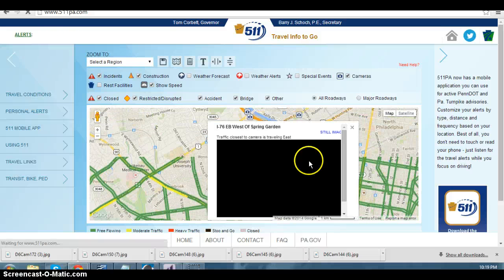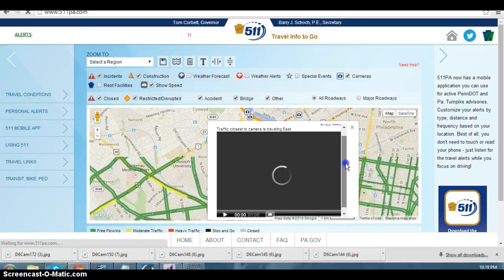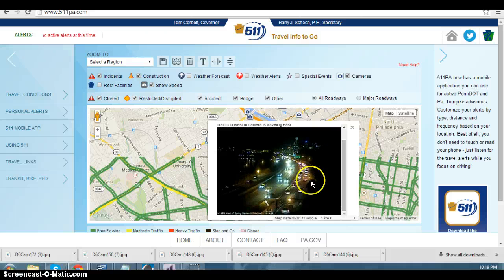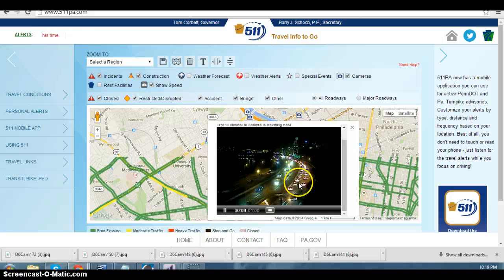Let's go ahead to where the road work is. Once you get east of Girard, the right lane closes. Then as you approach Spring Garden, eventually all but the left lane is closed. As you can see here, it's down to two lanes here.